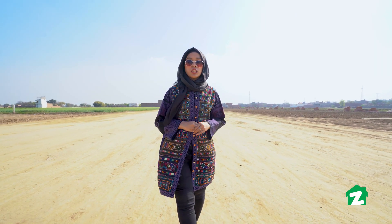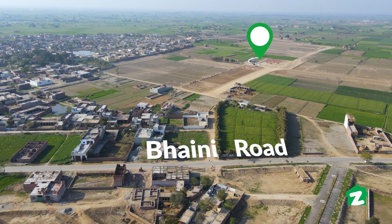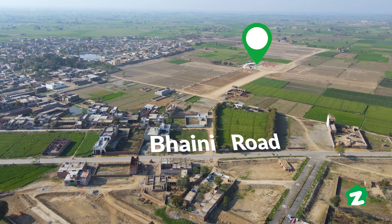Asalaamu Alaikum and welcome to Zameen Property Tours from your host Mahashahed. Today I am going to Arabian Farms. Arabian Farms will be doing construction and we will be going to tour with one canal farmhouse. So let's begin our tour.